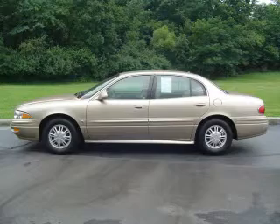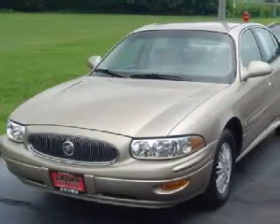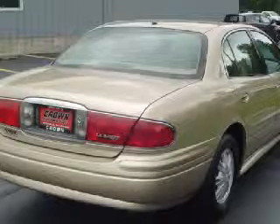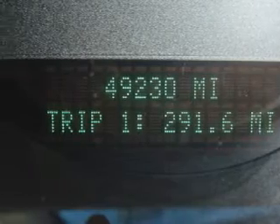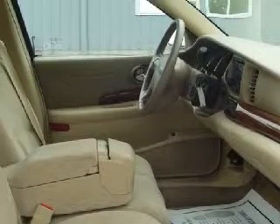We proudly present this great 2005 Buick LeSabre Custom. This vehicle is powered by a responsive 3.8-liter V6 engine, a smooth shifting 4-speed automatic transmission, and has front-wheel drive. This vehicle only has 49,183 miles, and gets an estimated 29 miles per gallon on the highway and an estimated 20 in the city.